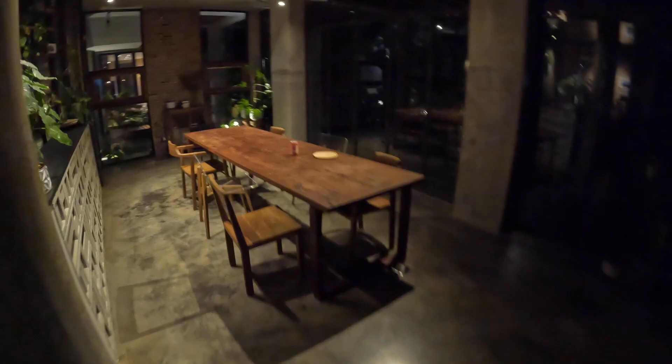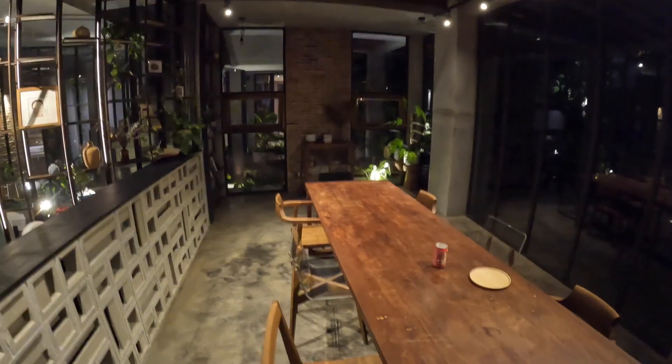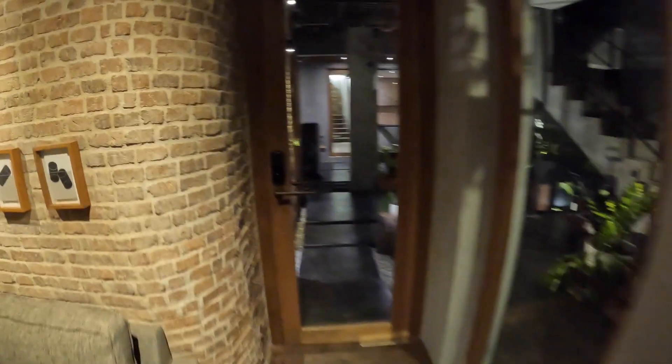So you walk in - this is like the reception area. Here's the front desk and you've got spots to chill out: sofa there, table, sofa. Pretty big reception area, dining table to eat your food - pretty big, pretty nice as well.